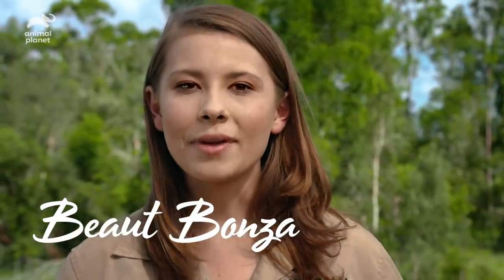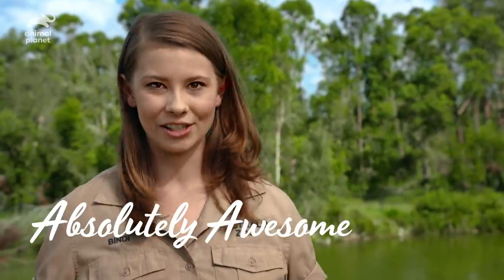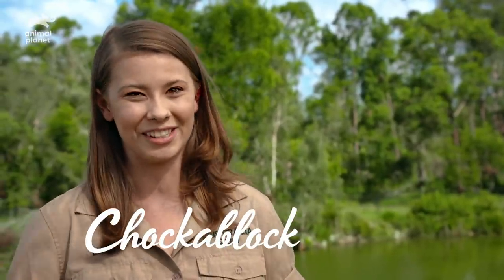Beaut Bonza means absolutely awesome — for example, today is a Beaut Bonza day. Chock-a-block means absolutely full — for example, Australia Zoo is chock-a-block with animals. Ta is another way of saying thank you — so for example, if someone handed you a wheel of cheese, you'd say ta. I don't know why. Apparently I'm starving. Anyone have some cheese?